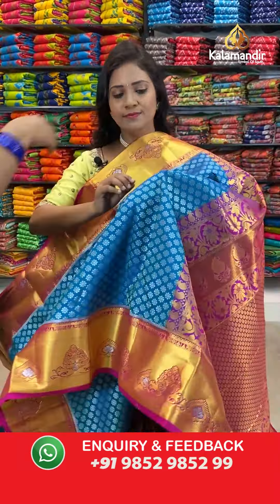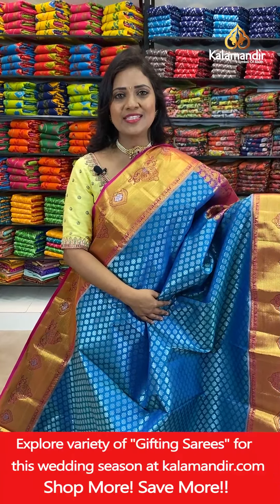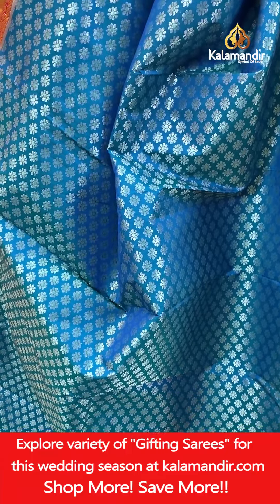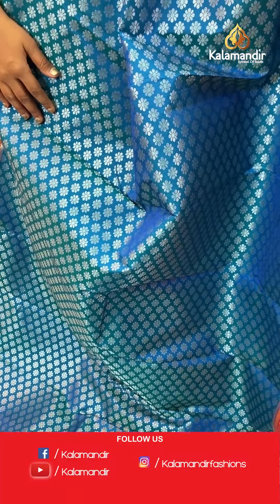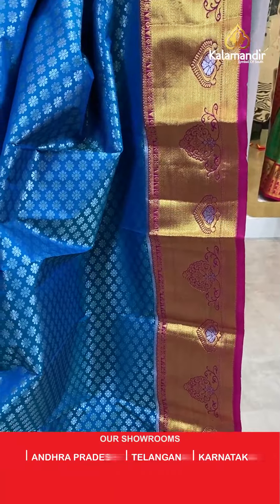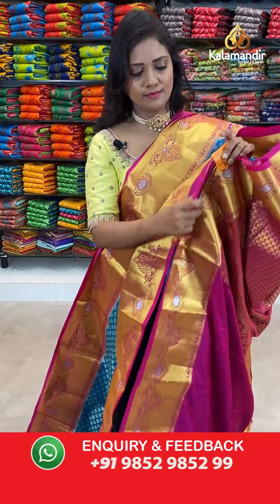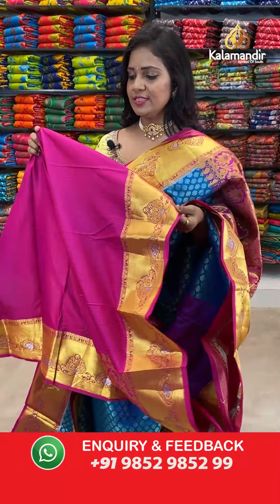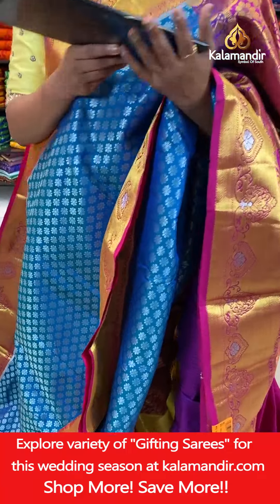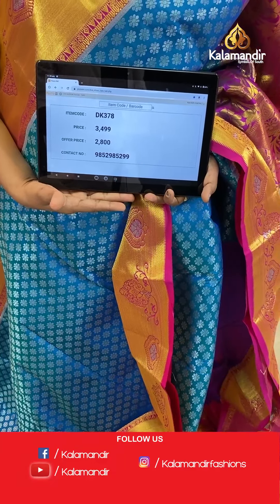One more blue colour — very pretty blue and pink colour combination saree. All over body silver zari floral brocade design. And that's the border with the khadi and leaf motifs. Pallu contrast with the floral brocade design. Here we go with the blouse — contrast self embossed along with the border. Saree code DK378, actual price 3499, final price 2800.